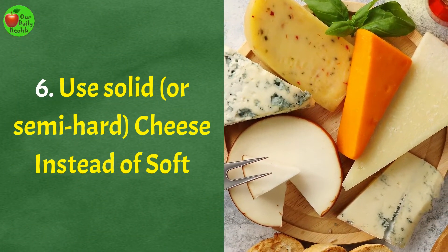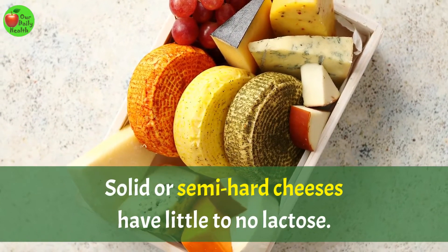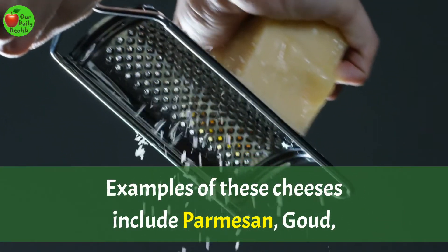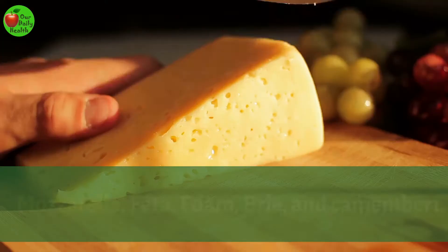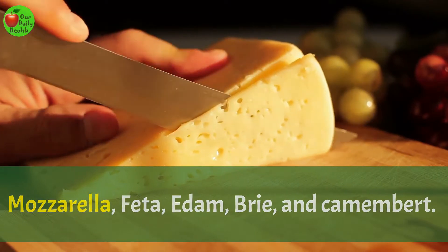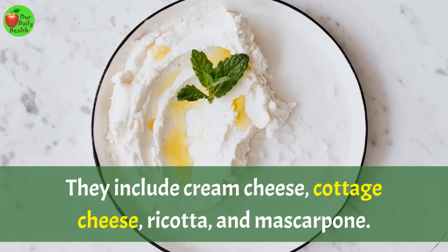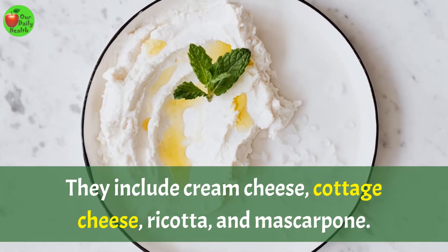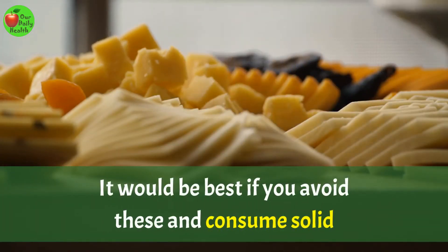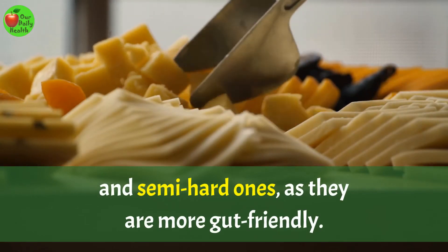Number 6: Use solid or semi-hard cheese instead of soft. Solid or semi-hard cheeses have little to no lactose. Examples of these cheeses include Parmesan, Gouda, Mozzarella, Feta, Edam, Brie, and Camembert. Soft cheeses come in a tub and they have lactose. They include cream cheese, cottage cheese, ricotta, and mascarpone. It would be best to avoid these and consume solid and semi-hard ones, as they are more gut-friendly.